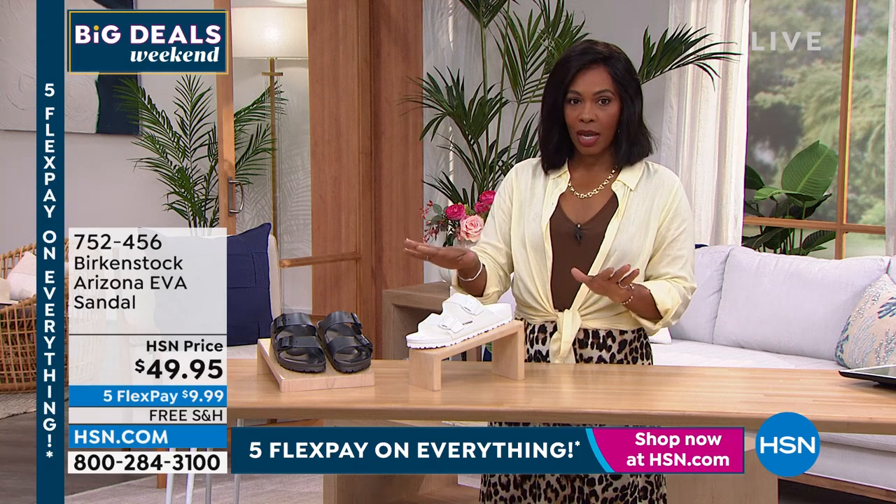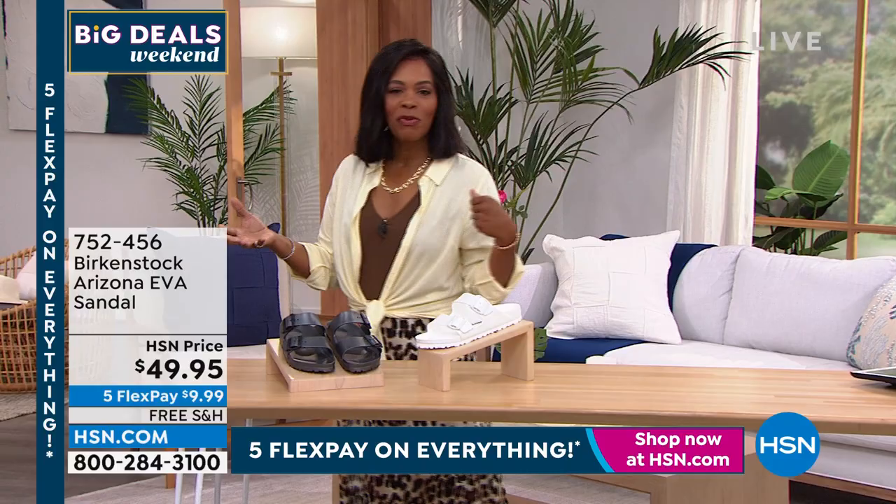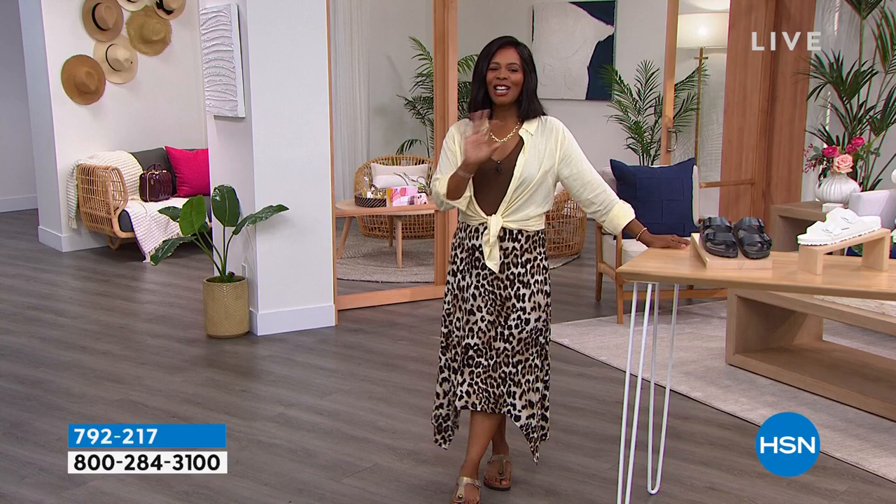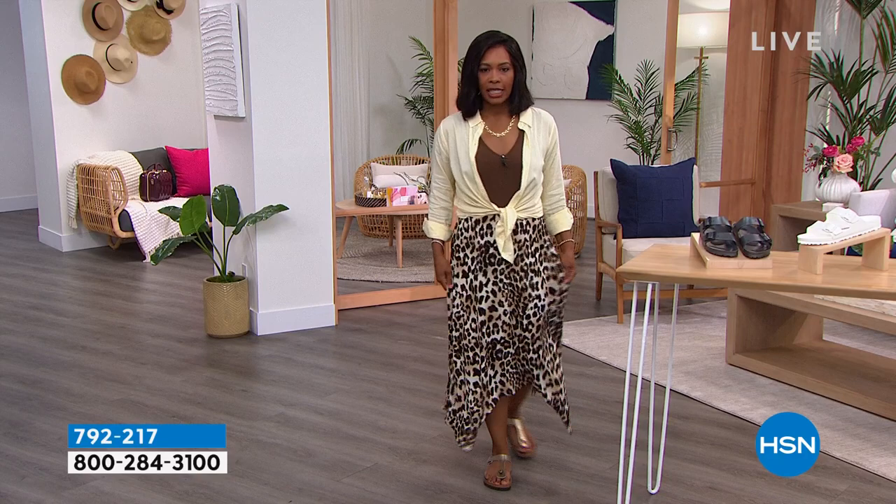Thanks to all of you who've been shopping with us on HSN's Facebook page and talking Birkenstocks with us. We're going to continue to talk fashion this morning and this time it's going to be a full hour with Anthony. It's so fun when he joins us because he brings us all the things that we love.